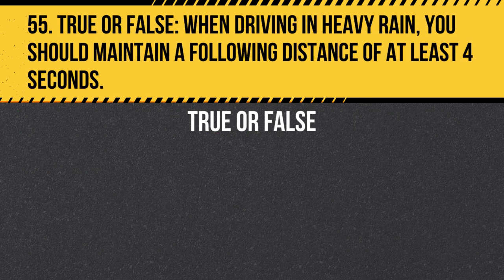Question 55. True or False. When driving in heavy rain, you should maintain a following distance of at least four seconds. Answer: True. When driving in heavy rain, you should maintain a following distance of at least four seconds to account for decreased visibility and increased stopping distance.